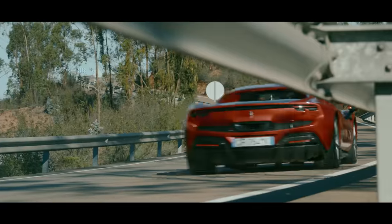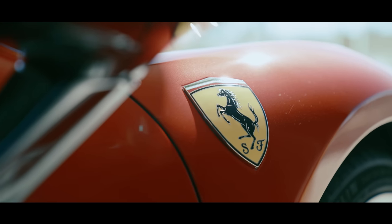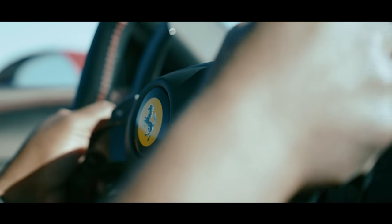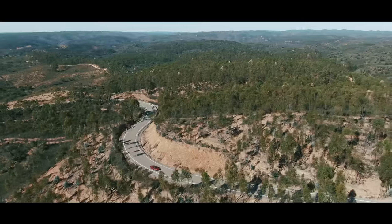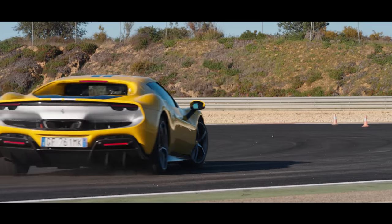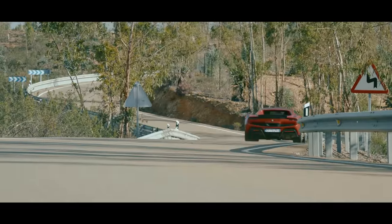It's no understatement to say the 296 GTB is an immensely important car for Ferrari. It pushes the company's technical expertise to new limits and has forced them to evolve and embrace a new way of thinking. The 296 is an evolution that works — better than expected. It offers the power, brutality, and deftness of handling we expect from old-school Ferrari on track, with a new-school approach that makes it a more refined Ferrari than we've ever seen on the road. This is a Ferrari at the very top of its game, taking inspiration from its past while looking bravely towards its future.